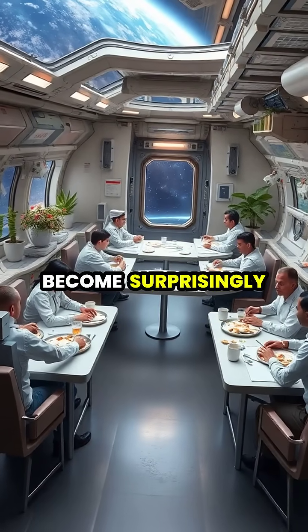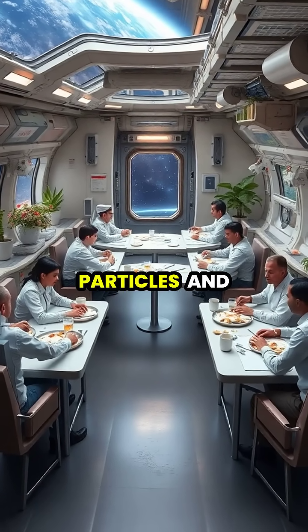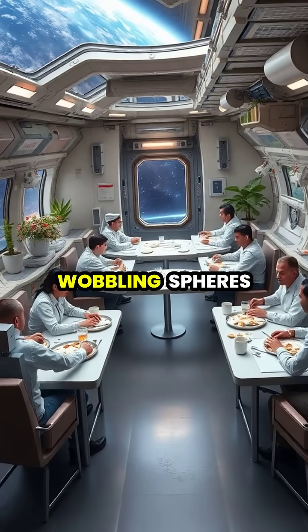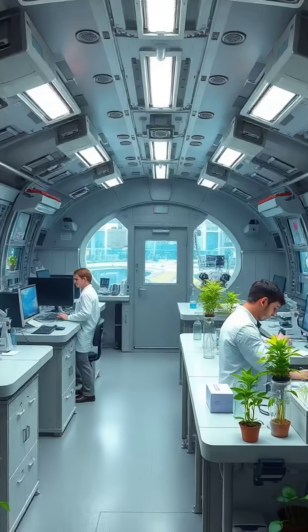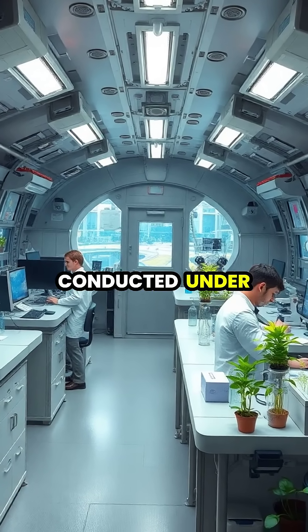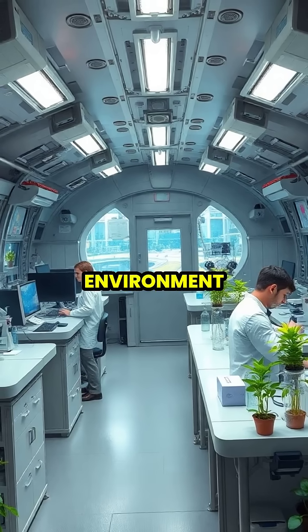Daily activities become surprisingly normal. Eating meals doesn't require chasing floating food particles, and drinks stay in their containers rather than forming wobbling spheres in the air. Scientific research benefits enormously as experiments can be conducted under Earth-like conditions while still taking advantage of the space environment.